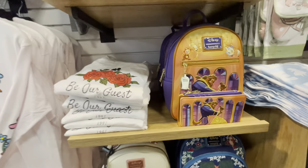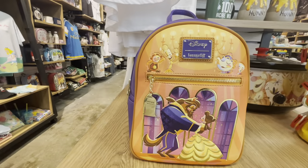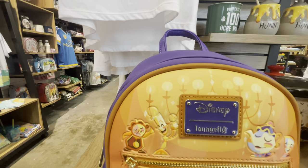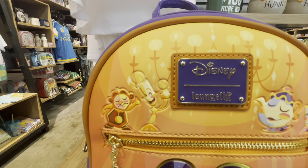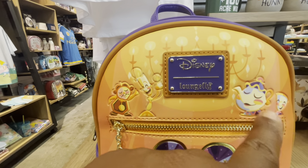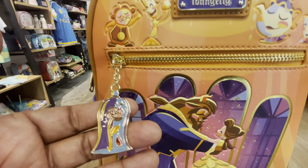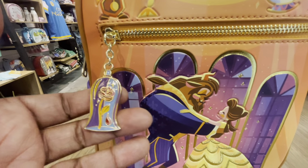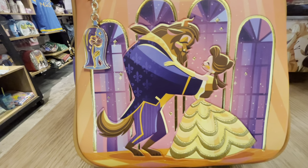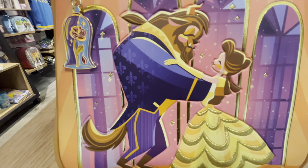Next we're going to find another Beauty and the Beast bag — let's look at this one in detail. We have the Loungefly Beauty and the Beast Ballroom Scene Mini Backpack. So much texture and detail in this beautiful bag. Nice size zipper front pockets and the charm of the enchanted rose — very pretty. There we have our Beast and Belle dancing in the ballroom. Her dress is embroidered, the ruffles — that is gorgeous.